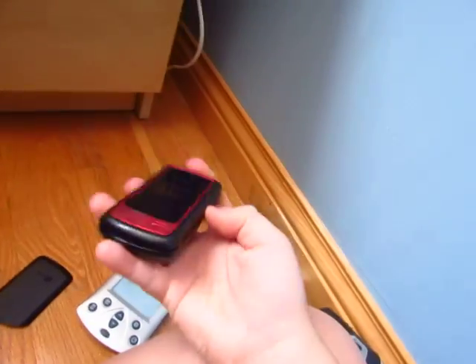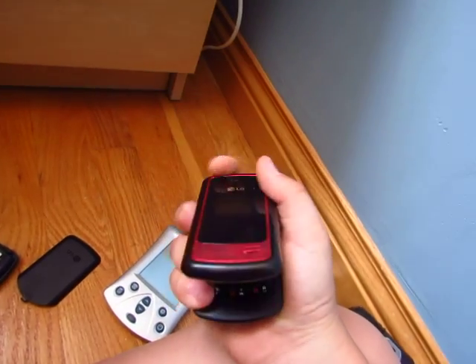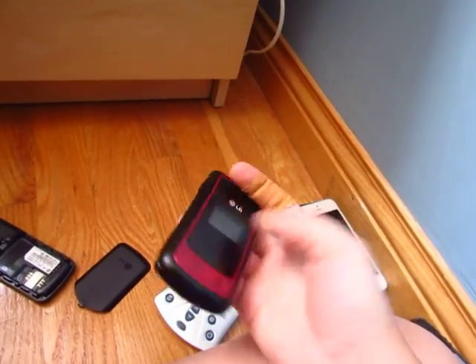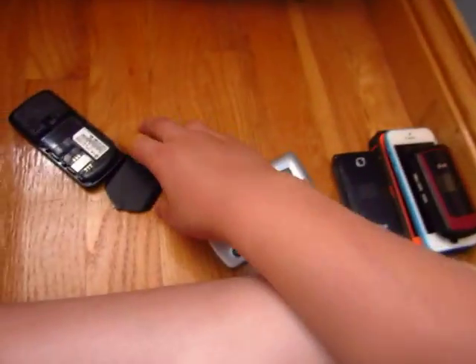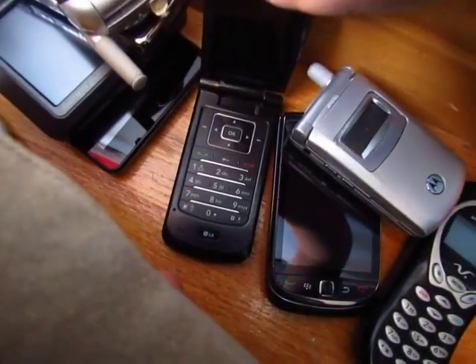I have an LG VX5500 which is also one of the earliest phones I had. I loved it — it was the best one I had, but the iPhone is getting in the way. Nice phone, but look at the size of the keypad. Even my Chocolate has a bigger keypad.